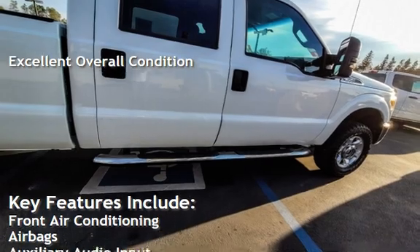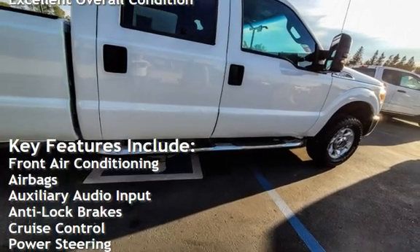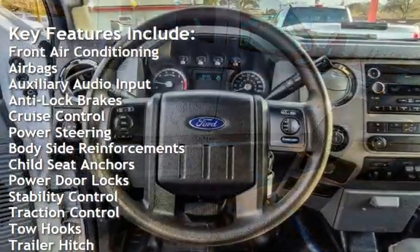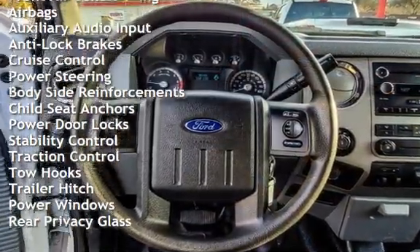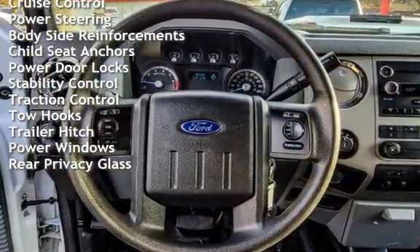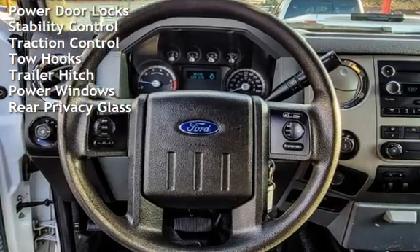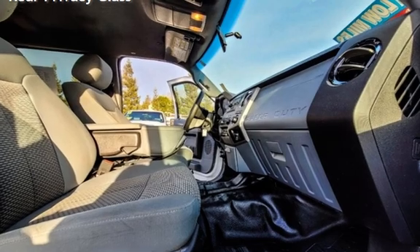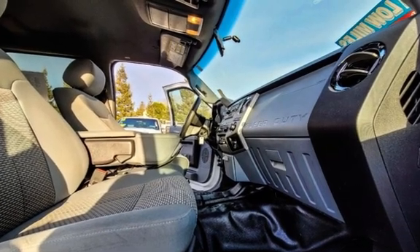Key features include front air conditioning, airbags, auxiliary audio input, anti-lock brakes, cruise control, power steering, body-side reinforcements, child seat anchors, power door locks, stability control, traction control, tow hooks, trailer hitch, power windows, and rear privacy glass.